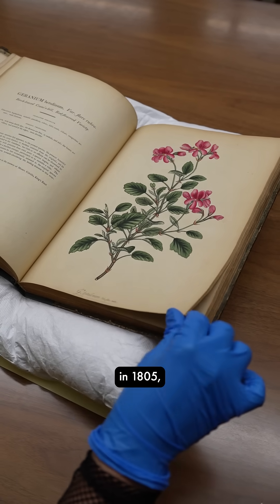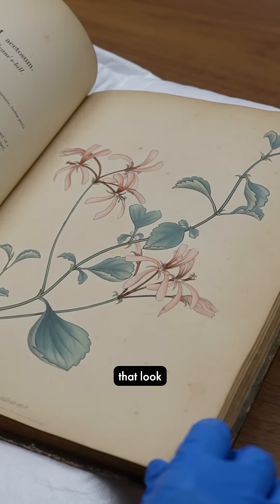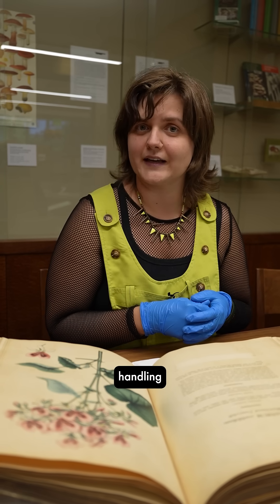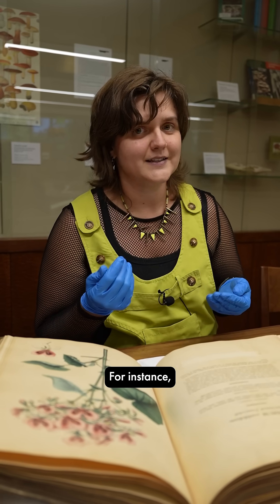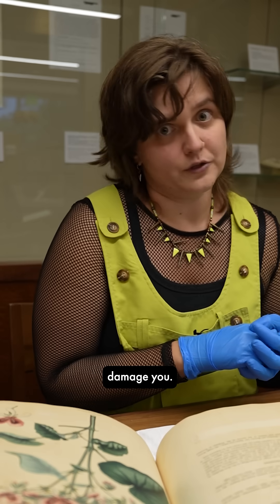This book, published in 1805, is 220 years old, and despite that, has illustrations that look probably as bright as they did the first day it came out. Best practices in rare book handling protect the books as well as the user. For instance, it is discouraged to directly touch illustrations or text as it may damage the printing, and in this case, it may damage you.